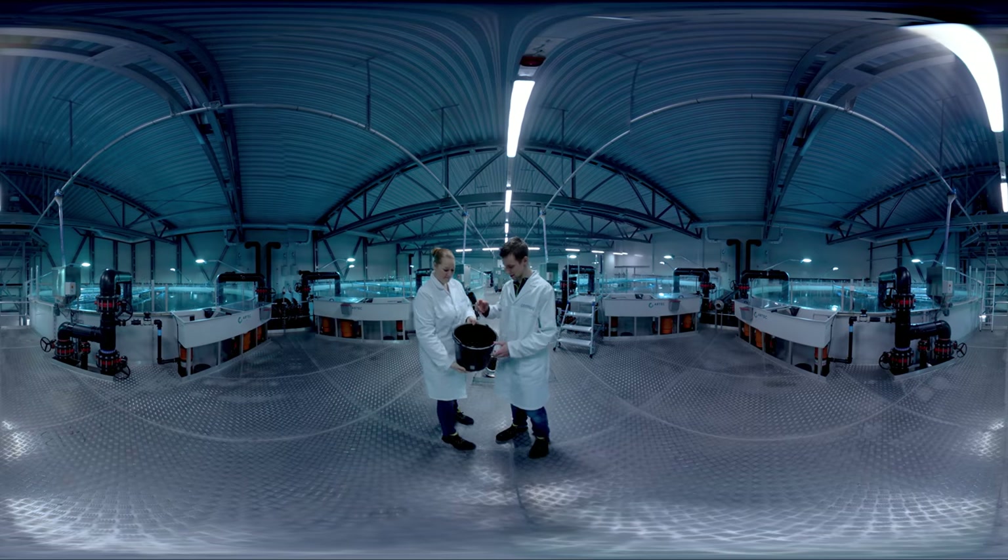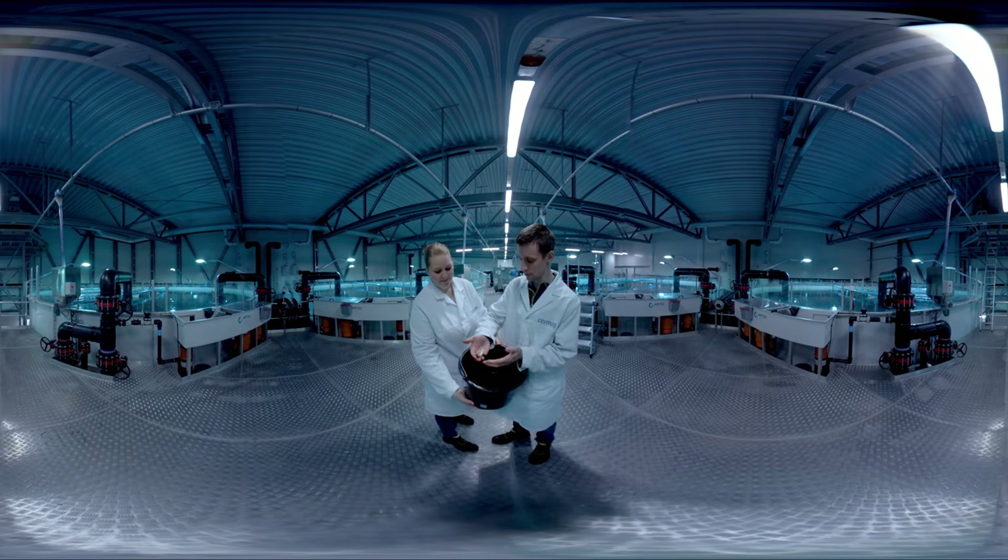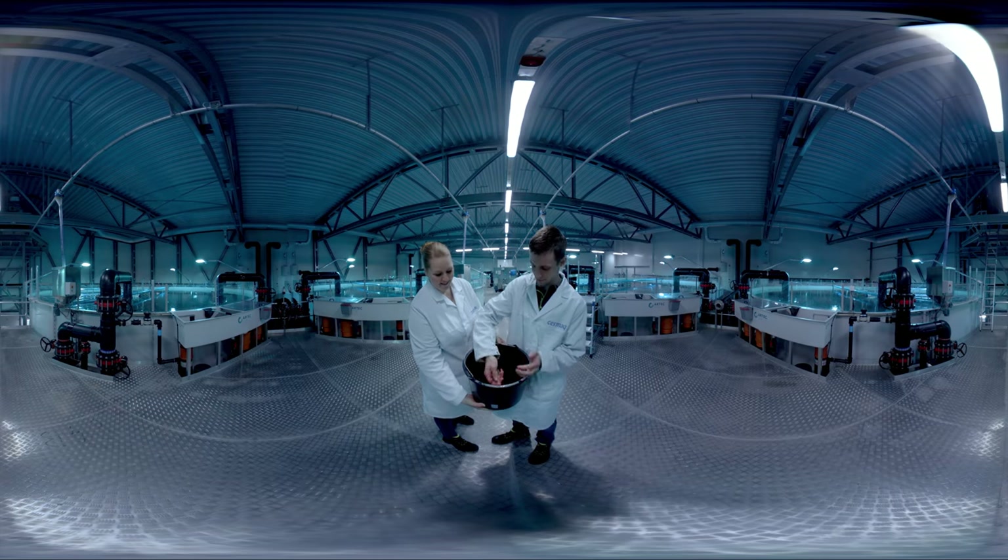The fish Truda and Christian are looking at is about 20 grams and approximately six months old. Soon, it will be ready to be transferred into the sea.